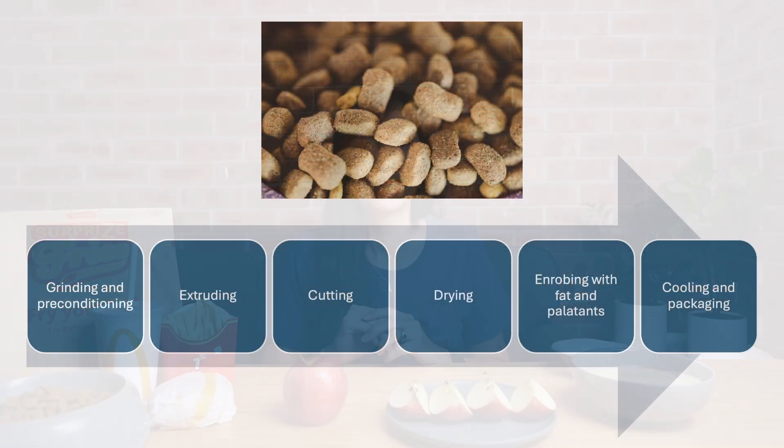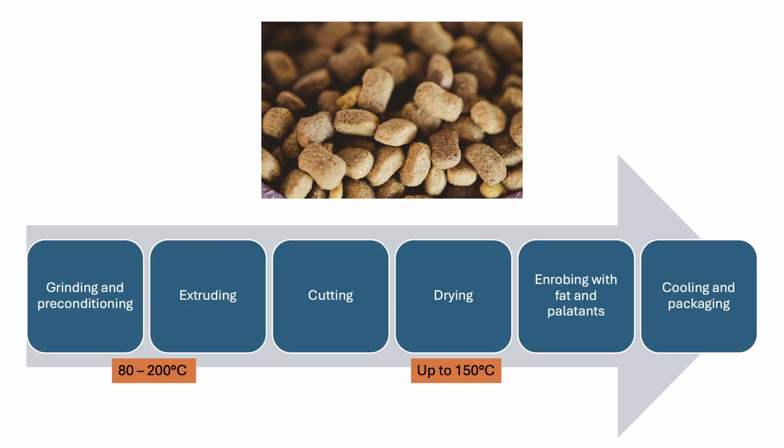Now how does this compare to kibbles and canned food? Traditional kibbles are made through an extrusion process, where a dough is formed from powdered meats, oils, grains, vegetables, and a vitamin mineral mix. This is cooked at a temperature between 80 to 200 degrees Celsius for somewhere between a few seconds to a few minutes. After cooking, the dough is pushed through a small hole and cut into shapes. From there, it's dried at a temperature that can reach up to about 150 degrees Celsius. After this, the dried kibbles are enrobed with fats and pellets before it is packaged.